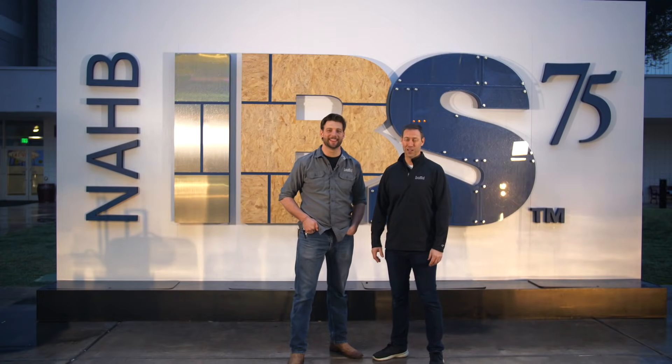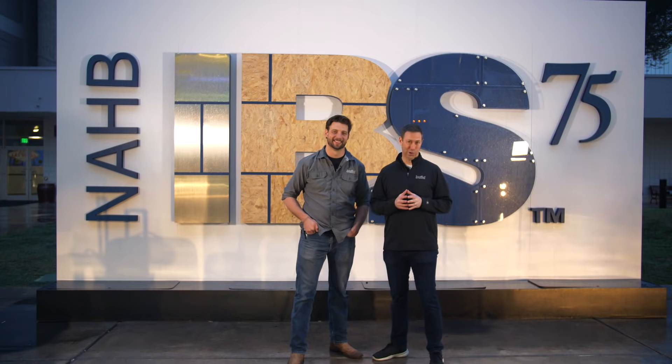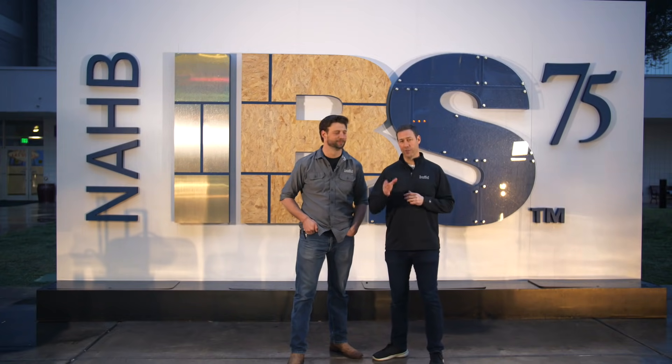This is Matt Reisinger and Jordan Smith from The Build Show, reporting at the International Builder Show. We're here on behalf of the Journal of Light Construction and Builder Magazine, and Jordan and I are going to walk the halls and see what's interesting, what's cool, what's worth making a video on — so join us as we walk the floor.